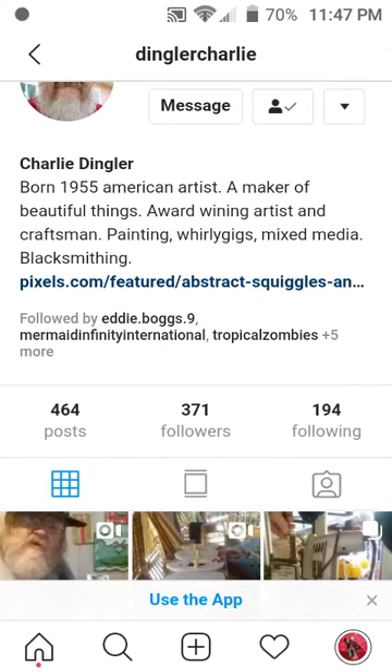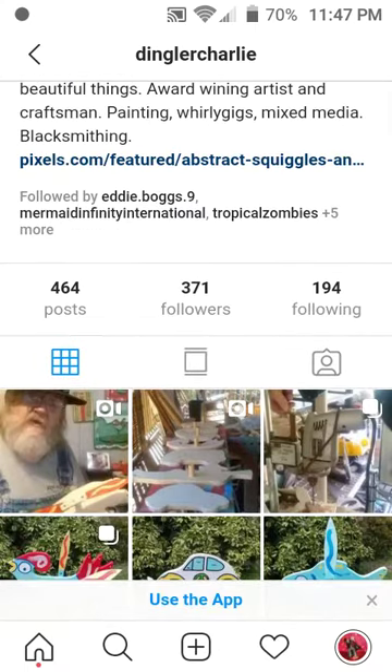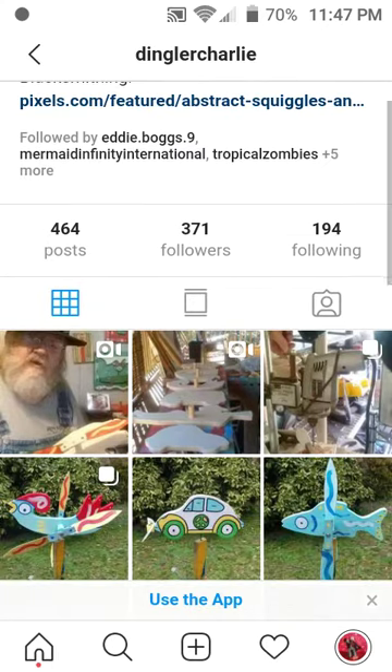This link here goes to his Pixels store where you can buy t-shirts, phone cases, bags, and all kinds of cool things with his artwork on it. Be sure to check that out if you visit his page.